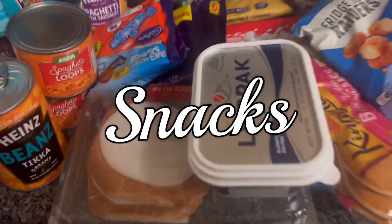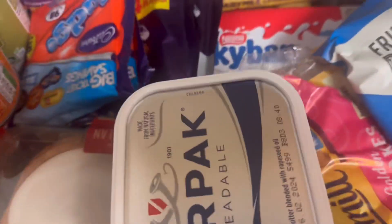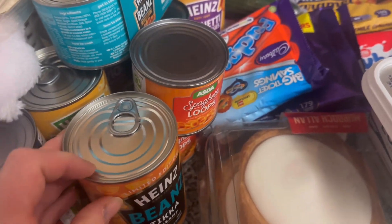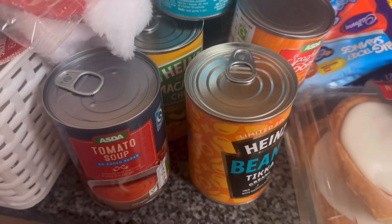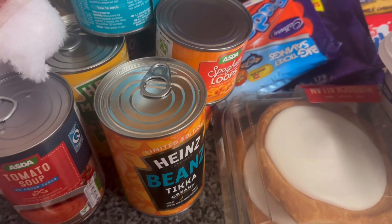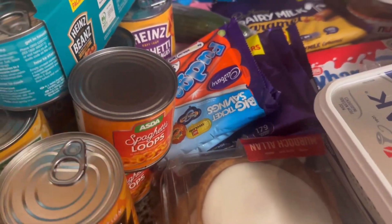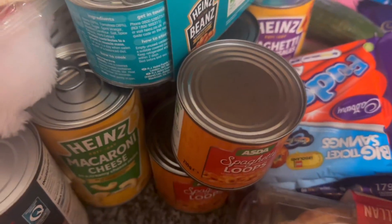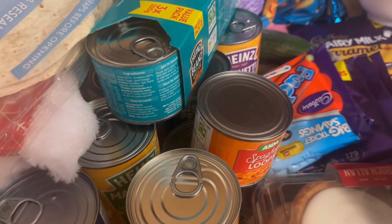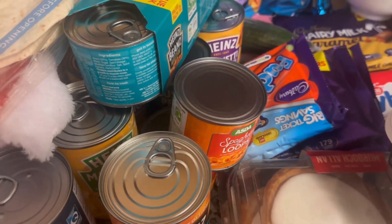I really like these iced Swiss roll things. I got a lot of tins because the kids are off school and they'll need lunch. I got tomato soup, tikka beans for me, spaghetti hoops - I was going to get Heinz but it's very expensive. Asda's own brand macaroni and cheese was only 40p, and Heinz was five for four or five pounds, so that was quite a good deal.